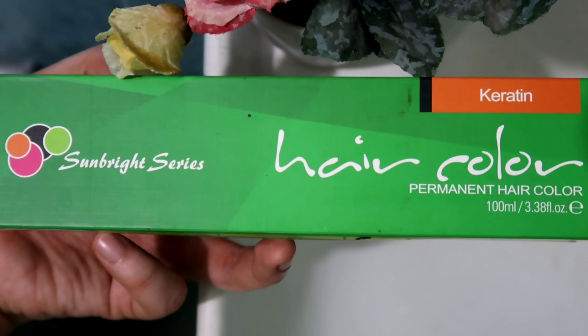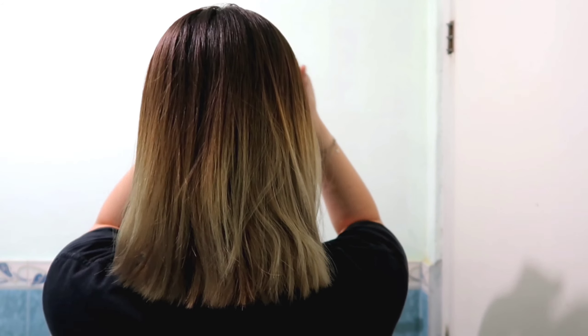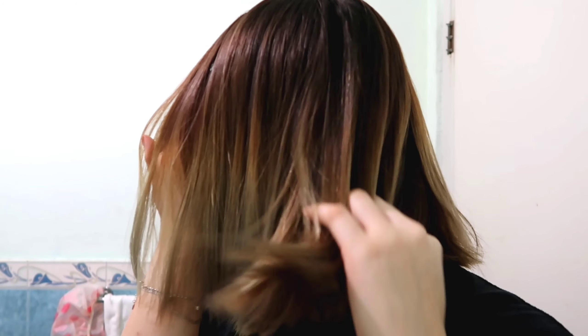Madami kasing nareceive na comments about dun sa ginawa kong DIY Ash Blonde — sinasabi nila na mahirap daw hanapin yung nirecommend ko na pang-kulay, which is yung Sun Bright na dark ash blonde. So marami sa inyo ang nagtatanong na pwede bang Bremod — kung pwedeng iyon na lang yung gawing substitute dun sa Sun Bright, kasi yung Bremod madali lang siya hanapin. So tinry ko po nga siya sa hair ko at ito po yung naging result niya — parang hindi naman po siya dark ash blonde, parang more on coffee ash, hindi ko maintindihan pa, parang brownish. Parang ganun yung magiging result niya sa hair niyo.